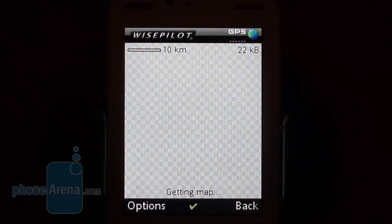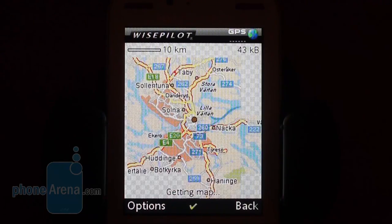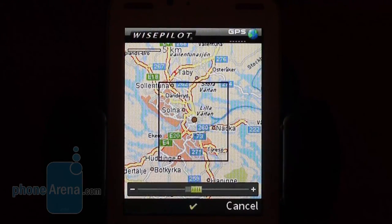The phone is equipped with built-in GPS and the navigational application Wisepilot, though you would have to buy it when the trial period has ended.